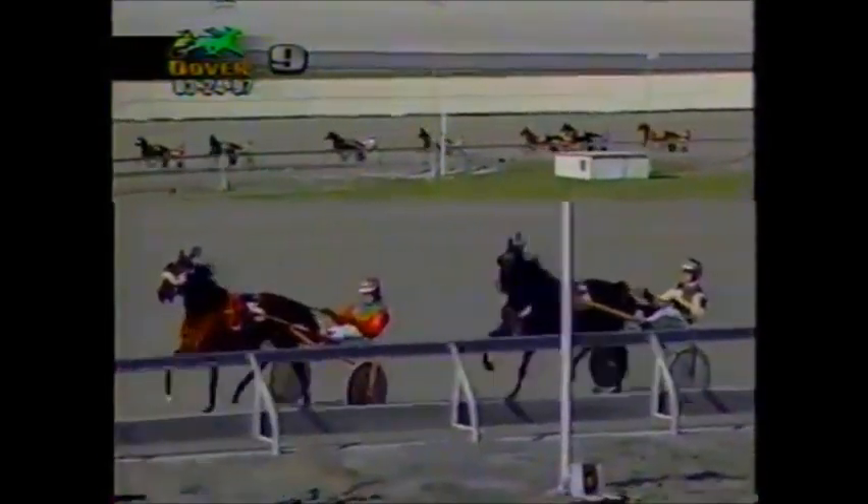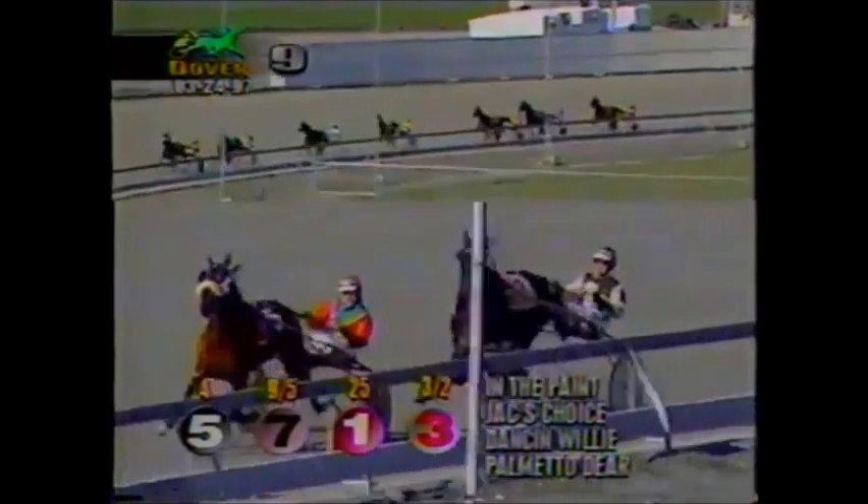They move on the first turn — In The Paint by two. Jack's Choice is racing second, three back to Danson Willie. Another two to Palmetto Deer. Then it's three to Yankee Outback, Sandy ZL, and Hot Rod Todd.